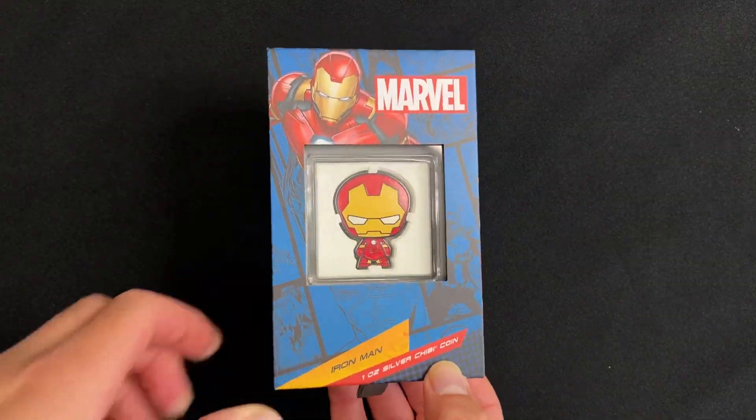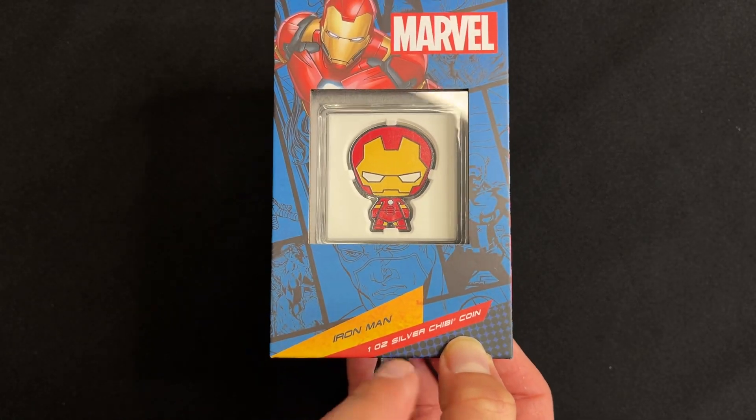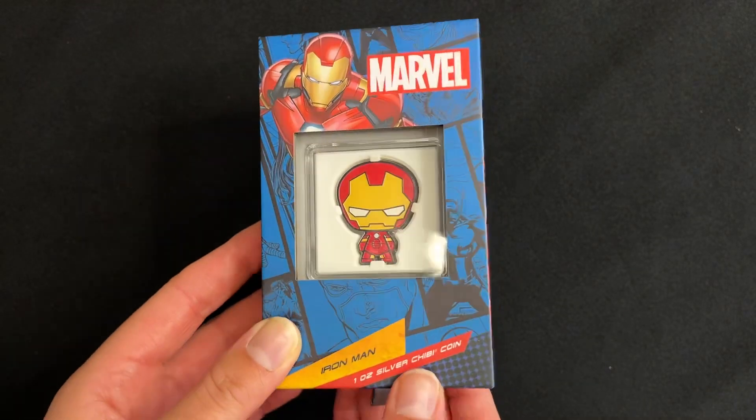Here we have the Heroic Ironman on our latest Marvel Chewy coin. This one is one ounce of pure silver and arrives in the striking themed packaging.